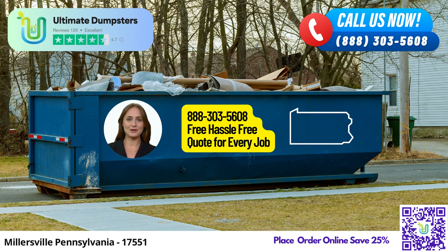First and foremost, let me tell you about the extensive coverage we provide. Ultimate Dumpsters proudly delivers roll-off containers to over 50,000 cities across 50 states and 3 countries. You heard that right — our nationwide network ensures that no matter where you are in Millersville or beyond, we have you covered.